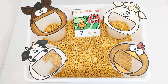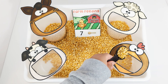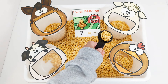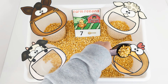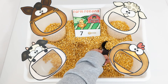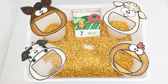The card says that the chicken needs seven scoops of food. One. Two. Three. Four. Five. Six. Seven. There you go, hungry chicken.